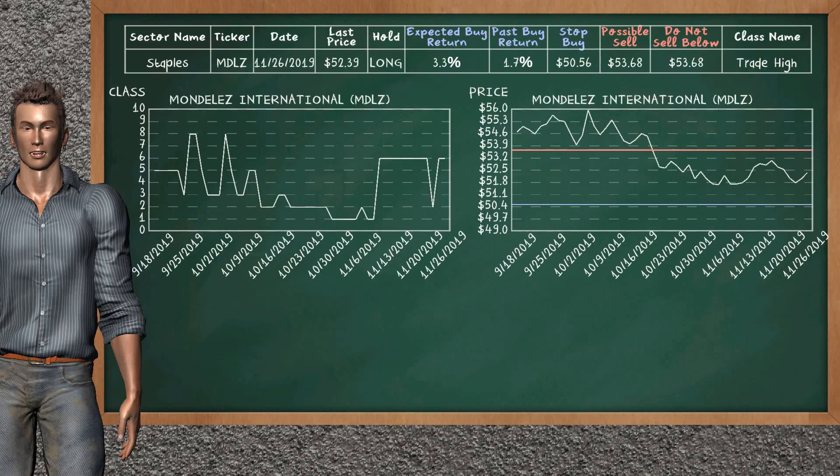Mondelez International was a previous top buy alternative. Today, our analysis is suggesting to continue holding it long. It is a trade high class. In the past, it has given an average buy return of 1.7%. You may expect now a buy return of 3.3%. We suggest to sell it at a minimum price of $53.68. On the other hand, we suggest to stop buying if the price is $50.56.